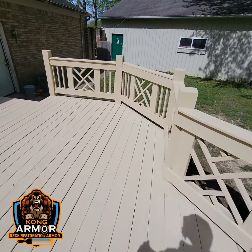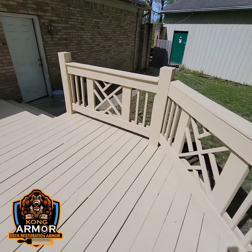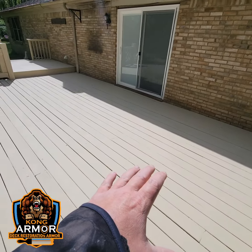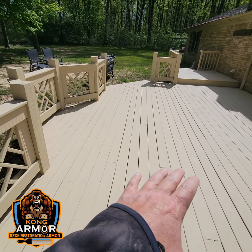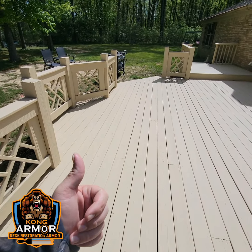Look how beautiful. Look how gorgeous this is. This color is called Almond, but we have 23 other colors available for you to choose from. The ultimate in beauty for your backyard deck and the ultimate in protection is the Kong Armor, Lifetime Deck Armor System. Never completely paint, stain, or refinish your deck system again.